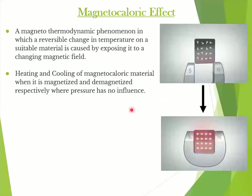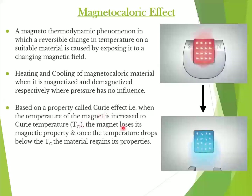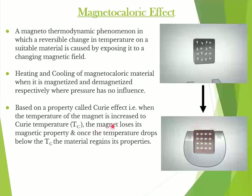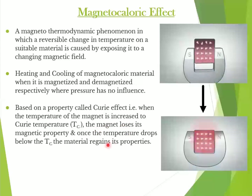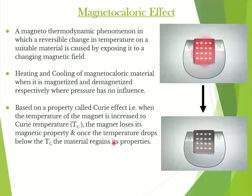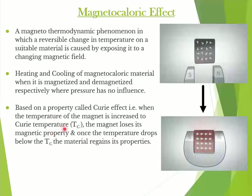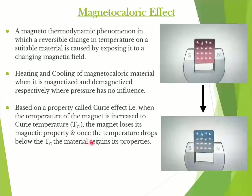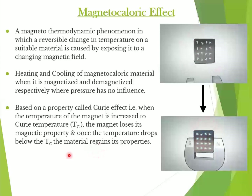All magnetic materials have a property called the Curie effect. When the temperature of the magnet is increased from lower to higher ranges, at a certain temperature the magnet loses its magnetic properties. This temperature is called the Curie temperature, and it is not constant — it is material dependent. The material regains all its properties once the temperature drops below the Curie temperature.